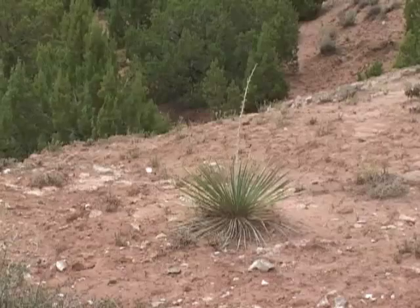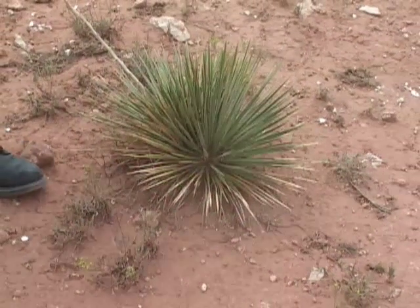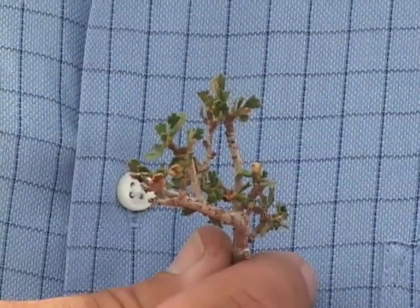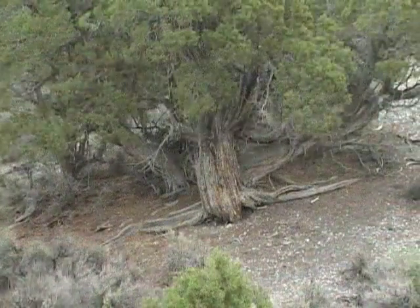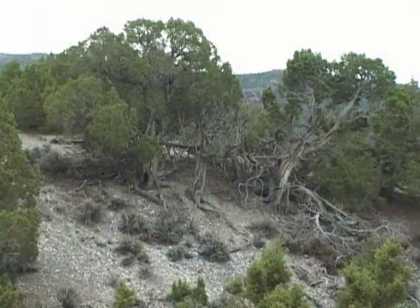Some of their companions prosper in arid conditions by wearing a thick, waxy coat to hold the water in and by arming themselves with bayonets. Ouch! Having small leaves or leaves that drop off during dry periods is one strategy for living in arid environments. Shallow wide-spreading roots help absorb water efficiently in dry places or shallow soils.